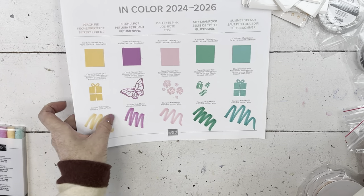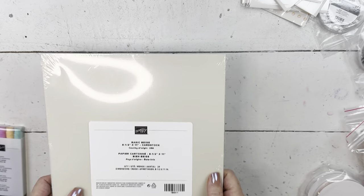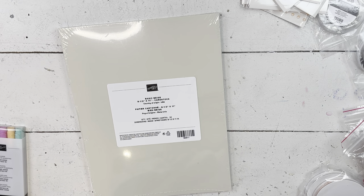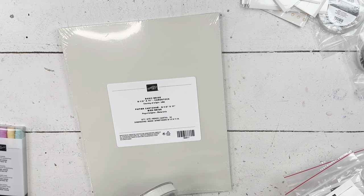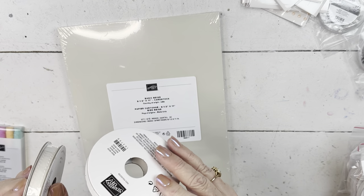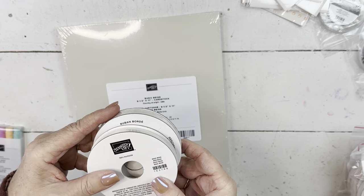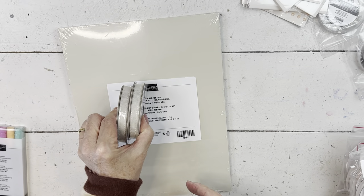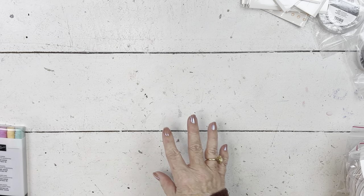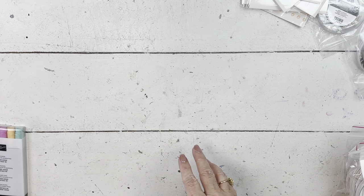I do have a special for my customers. If you got the email, or if you didn't get the email and you want to know the special, you can message me. It's good only today, and today is the 18th. Here is the Basic Beige ribbon — I love to have neutrals. If you order some certain things today, you can get a sample of all the new colors.